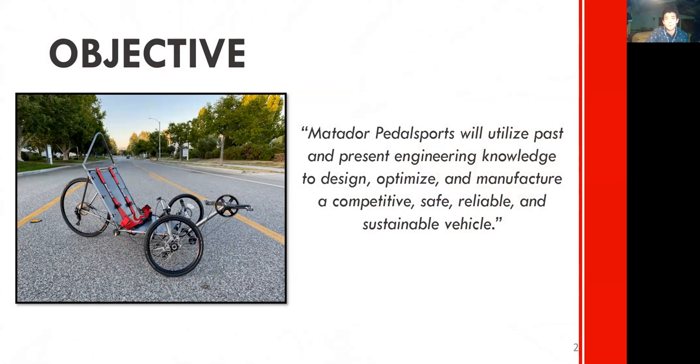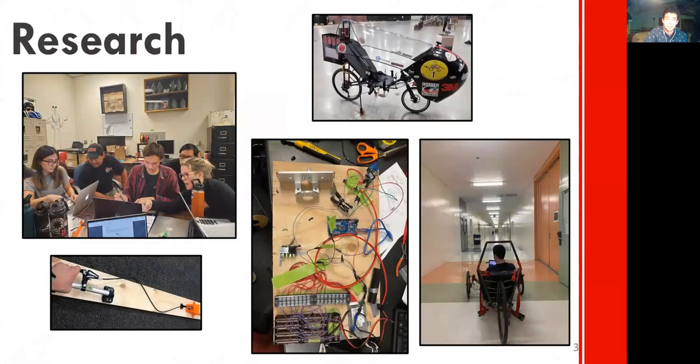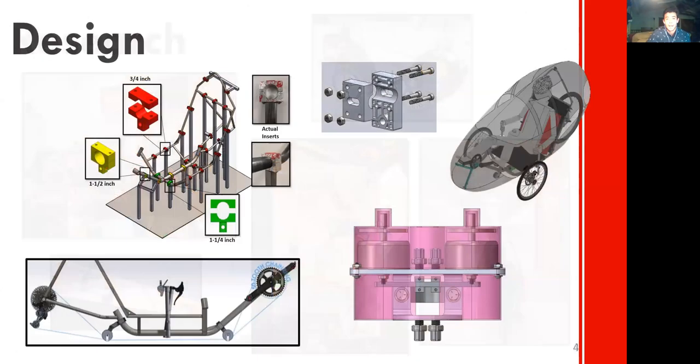On the left is the vehicle we built in the 2019-2020 year. This year-long process starts with a lot of research. Students work together to research previous bikes built at CSUN and other schools, as well as prototyping and testing various components for the vehicle. After the research is completed, we use a computer-aided design program called SolidWorks to mock up the entire vehicle.